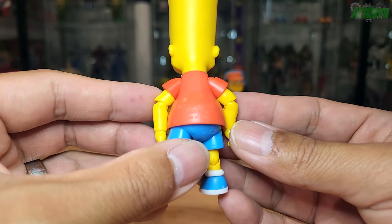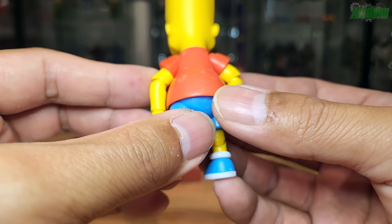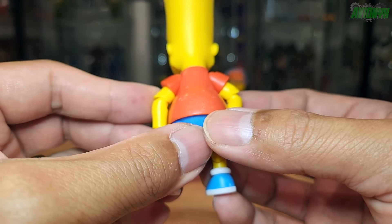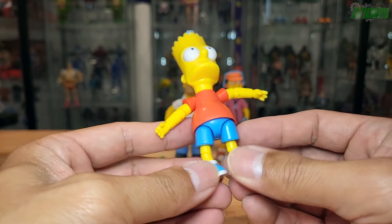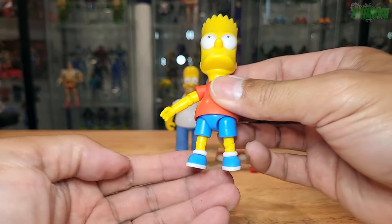On the back side it shows some licensing — says Jack Pacific, made in China. And then his typical shirt, jorts, and shoes.